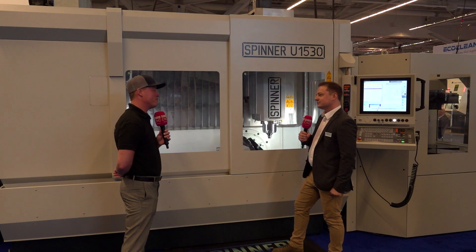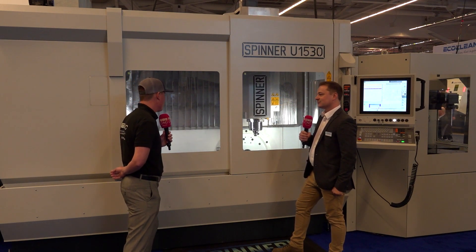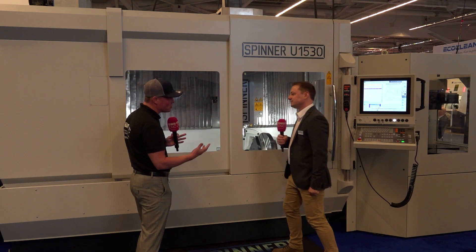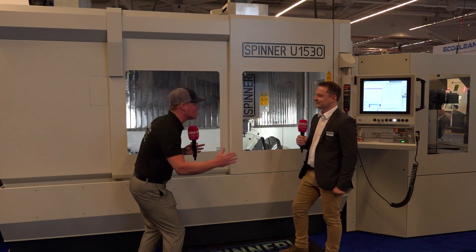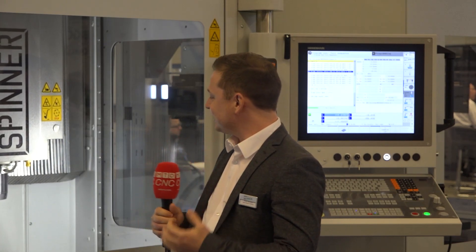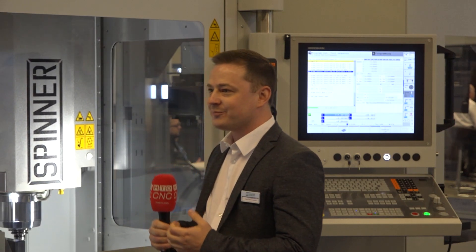Robin, we've gone through pallet change, five-axis, three-axis, the technology, the engineering. Is there anything the audience needs to know? All I got to say: this is what you need when you have job shop, R&D, small batches — this is the machine to go, that's what you need.